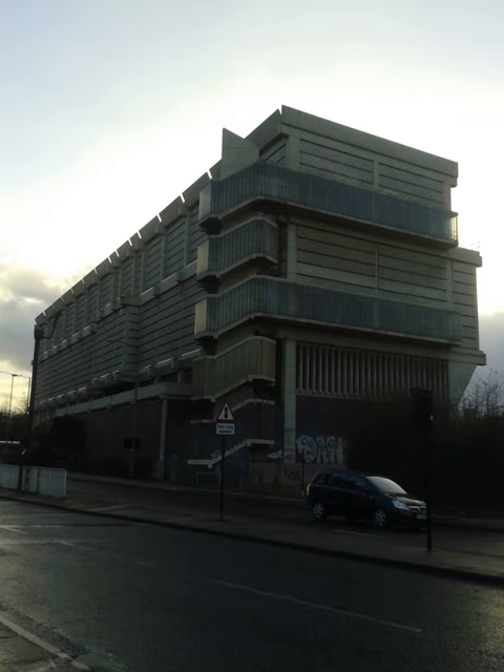The building was granted Grade II listed status by English Heritage in September 2013, with the building being described as a massive and uncompromising bunker which by its plainness and fully displayed structure expresses a highly appropriate impression of enormous energy confined and controlled within.